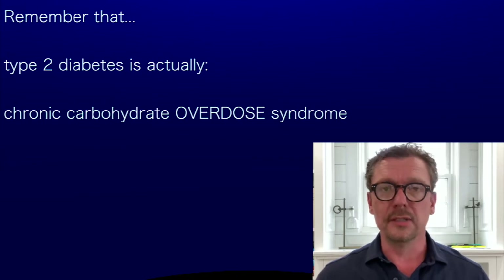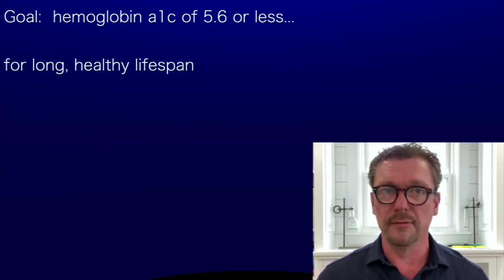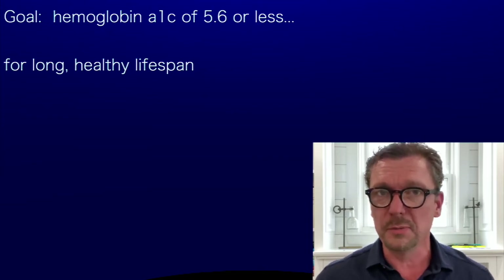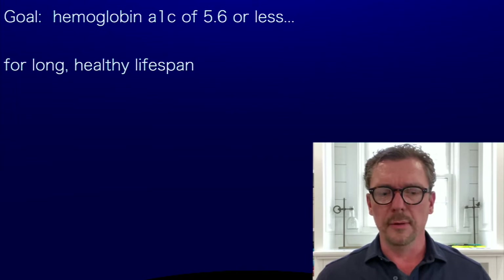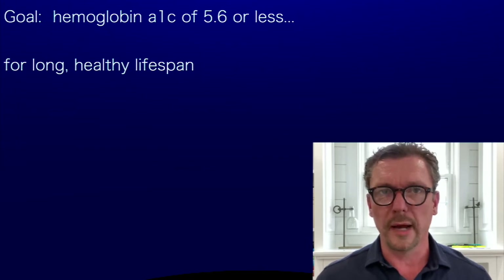If your A1C gets better as you cut the carbohydrates but it doesn't go all the way back to normal, my goal for you is to have a hemoglobin A1C of 5.6 or less. I want you to have a normal A1C and a normal C-peptide. That is the sweet spot where you're truly healthy, and the possibility of having a long health span and a long lifespan are within your grasp.